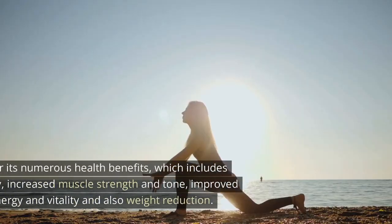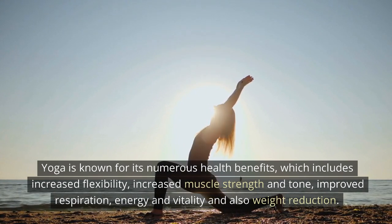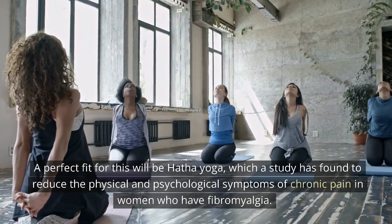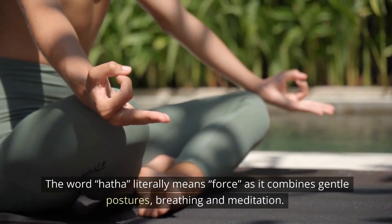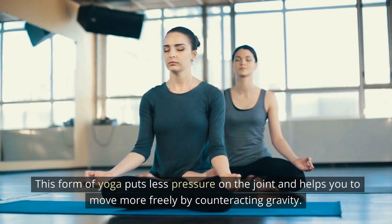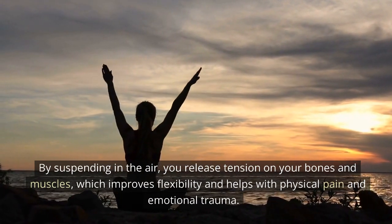4. Yoga: Yoga is known for its numerous health benefits, which include increased flexibility, increased muscle strength and tone, improved respiration, energy, and vitality, and also weight reduction. Even better is the fact that it can help relieve chronic pain. A perfect fit for this will be Hatha Yoga, which a study has found to reduce the physical and psychological symptoms of chronic pain in women who have fibromyalgia. The word Hatha literally means force as it combines gentle postures, breathing, and meditation. Another alternative will be aerial yoga. This form of yoga puts less pressure on the joint and helps you to move more freely by counteracting gravity. By suspending in the air, you release tension on your bones and muscles, which improves flexibility and helps with physical pain and emotional trauma.